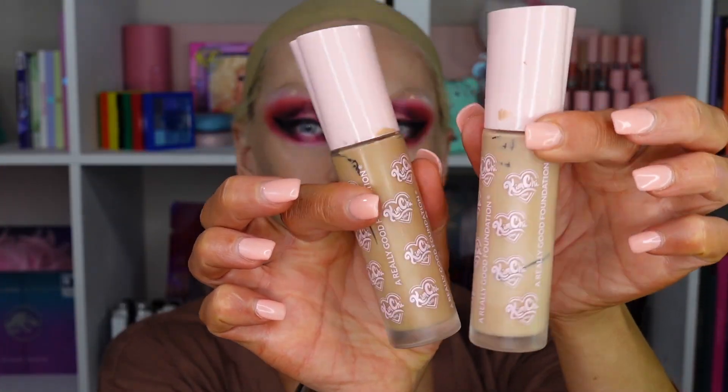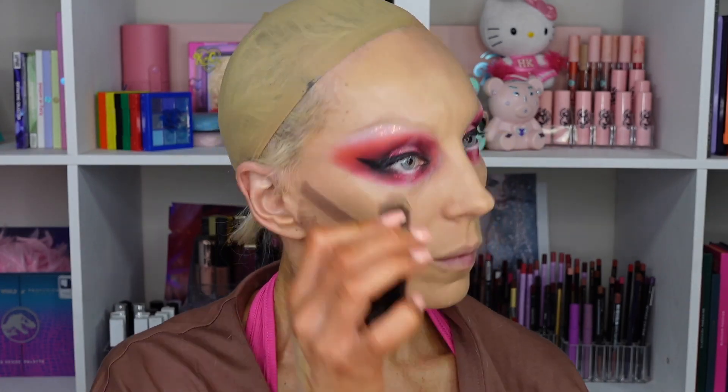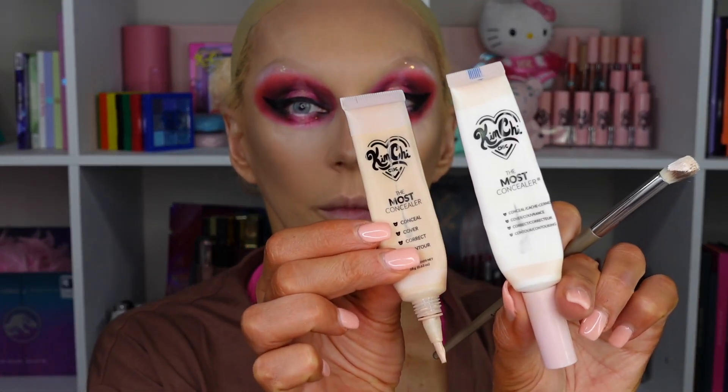The rest is going to be voiceover because my husband is making noise in the kitchen. Pretty much all the products are going to be Kimchi Chic Beauty. I'm starting with a moisturizing hydrating primer, then the Kimchi A Real Good Foundation in shades 1NL and 1NAM mixed together to match my self-tanner as much as I can. For contour I'm using an ABH contour stick — that's the only non-Kimchi item. It's a cool tone, nice for a basic drag contour. Then Kimchi Chic concealer in medium beige.